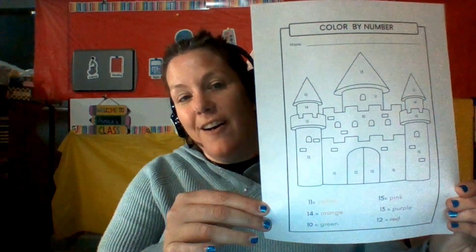For our color this week, which is pink, we are going to decorate a castle by number, because Germany is known for their castles.